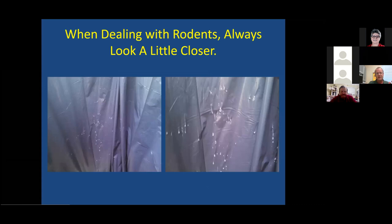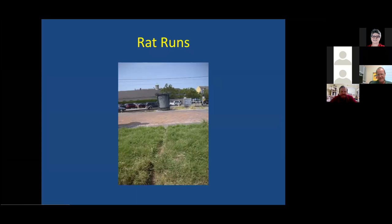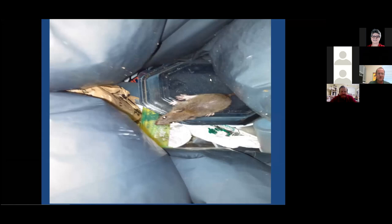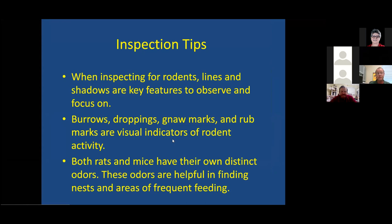Looking closely at the trash can, the spots on the bag look like something snagged it — but when you look closer, you can count claw marks and track marks where animals are climbing in and out. They could have chewed through the bottom, but they chose not to because it required less effort to just climb in. Putting stuff in plastic bins helps tremendously — rats take the path of least resistance. If there's an easier route, they'll take it.